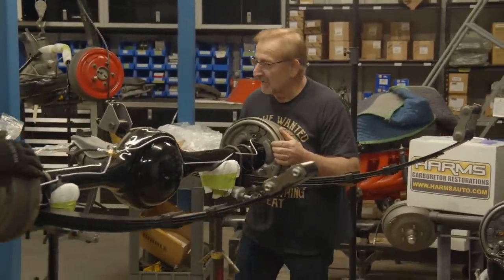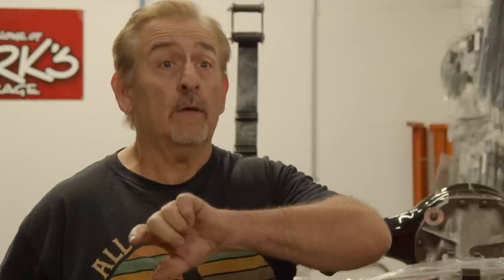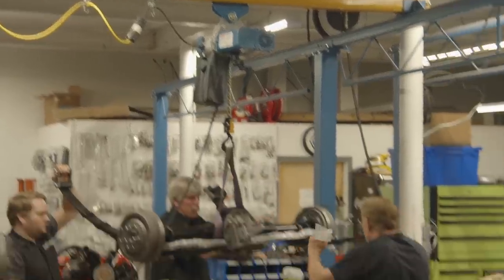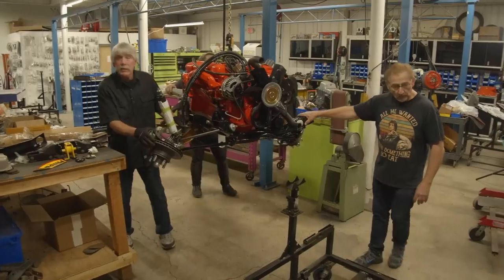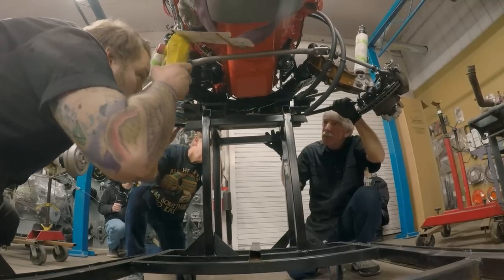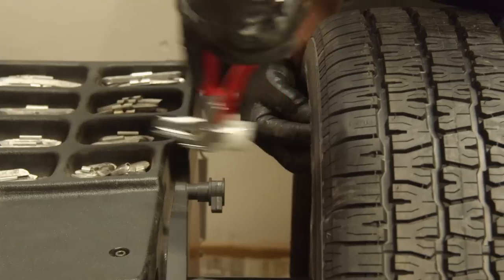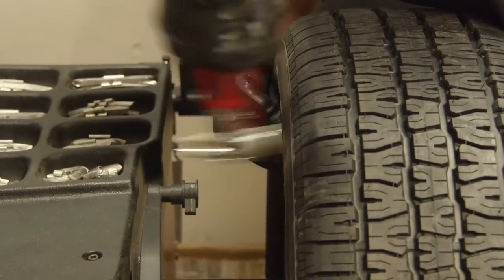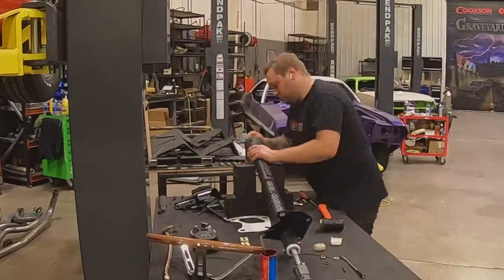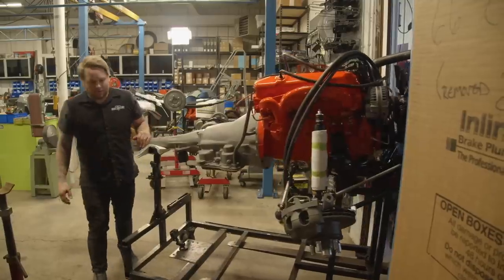Our Charger Daytona is ready to have a headliner installed, so we're going to take it to Stan's Upholstery. That means the vehicle has to be mobile, has to be under its own rollability — we've got to install the drivetrain this morning. We have the wheels and tires mounted up and ready to go on. Our goal is to get the drivetrain installed and a steering column so we can steer it, roll it, and get it over there.